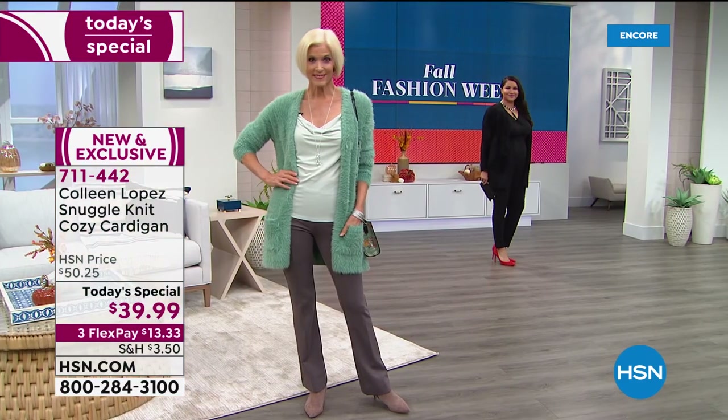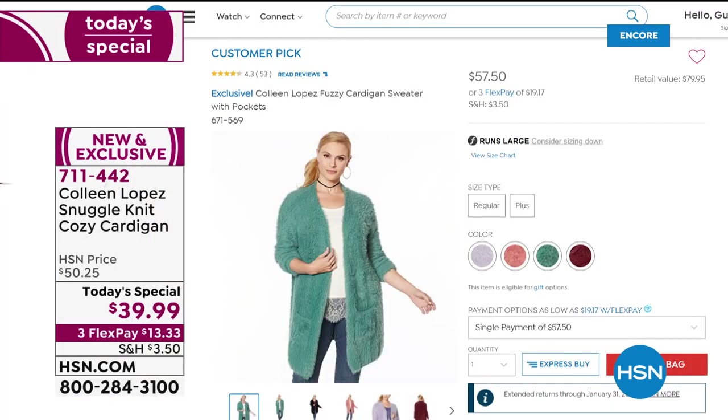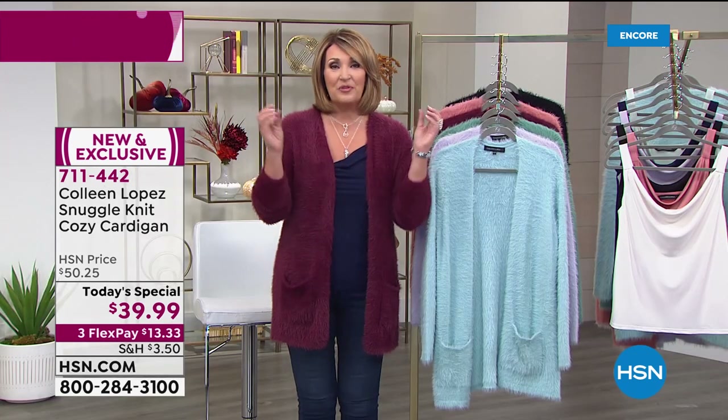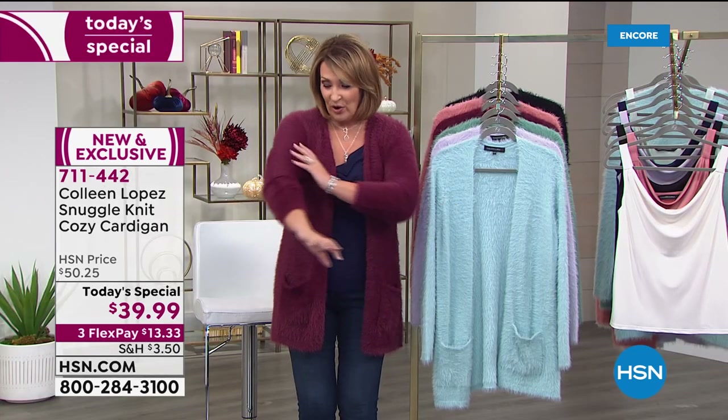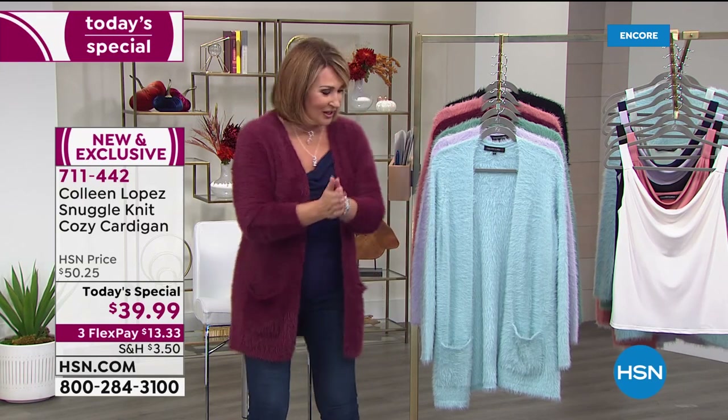If you go to hsn.com, last year we did this sweater for $57. It flew out the door and became a big customer pick. The only difference with this year's sweater is we pre-washed it so you don't get all the little fuzzies.